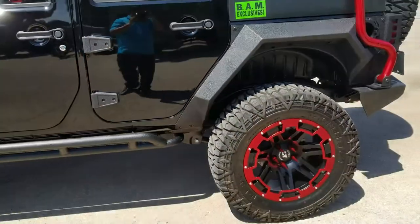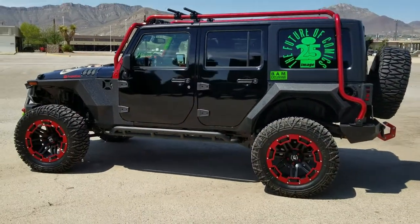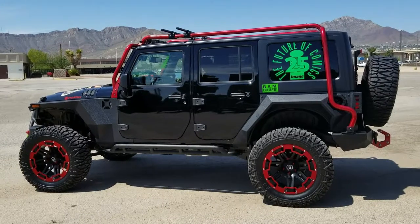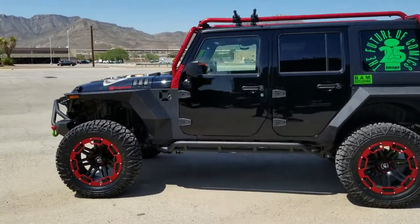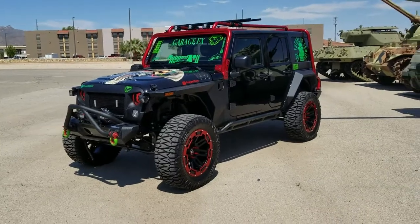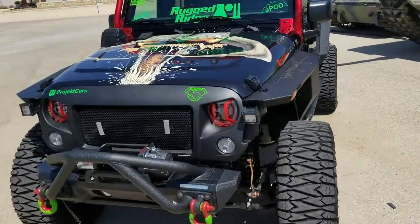A lot has been changed on this once OEM Jeep: the fenders, the wheels, tires, suspension, hood, and the latches for the rear. There are going to be a few more changes coming up prior to SEMA, but we just want to give you guys a nice look at the Jeep before we start doing some more mods to it.